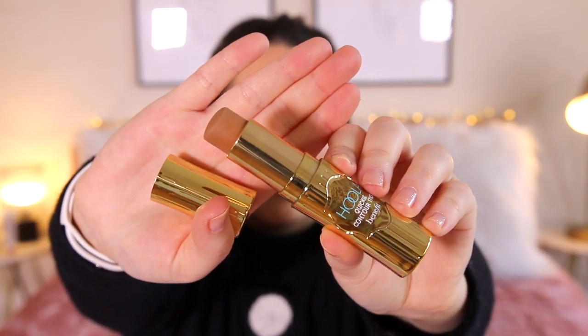The next makeup item I want to talk about is this Hula contour stick. It's basically the Benefits Hula bronzer but in a stick form, and if I could only take five makeup products on holiday, this would be one of them. It is absolutely gorgeous — it's so nice to contour with, but if I didn't have any eyeshadow I could easily put it on my eyelids and blend it out and it would look really nice. It just creates a really nice healthy bronzy look. If you guys want the spring makeup look video, I will use this in it. So nice and it blends so well.